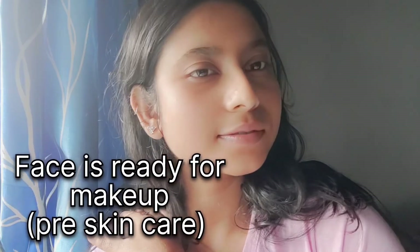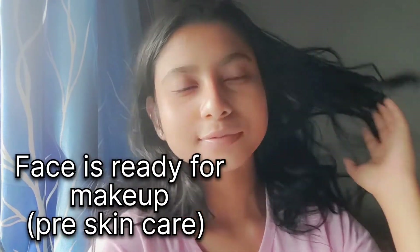So I am done with my skincare before makeup routine. Today's video ends here. Stay tuned for an interesting vlog next. Stay blessed, stay happy, and don't forget to subscribe, like, share, and comment. Please do!